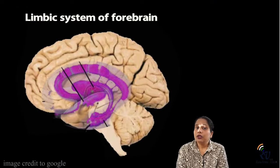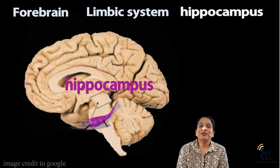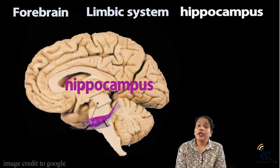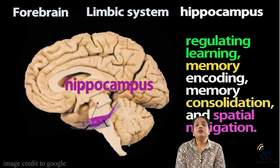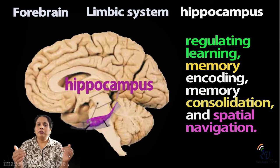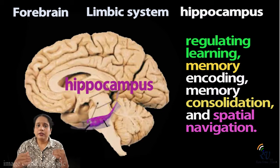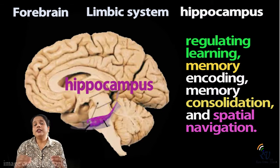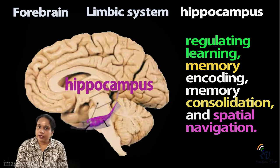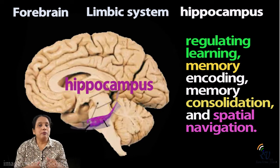In the limbic region, there is a very important part called the hippocampus — not to be confused with the hippopotamus! The hippocampus is responsible for memory. When we are reading, writing, or seeing things, this information is converted into memory and organized as files that are stored in different parts of the brain. When we need to recall a memory, the hippocampus helps retrieve it.